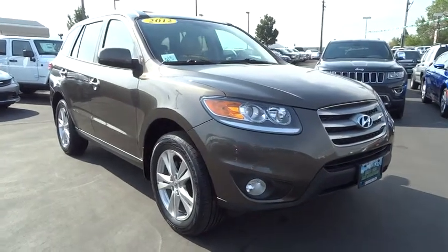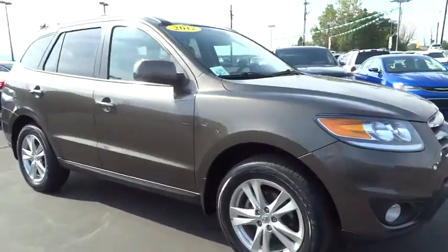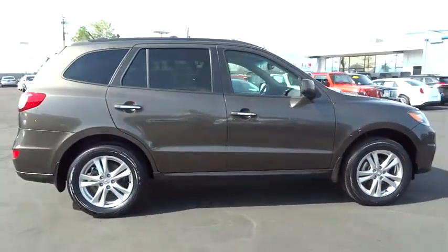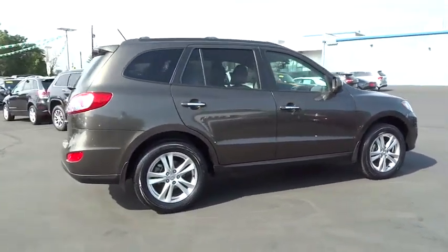2012 Santa Fe. Style, quality, performance, value. Need we say more? This vehicle has less than 45,000 miles.